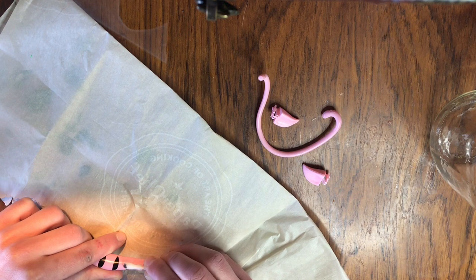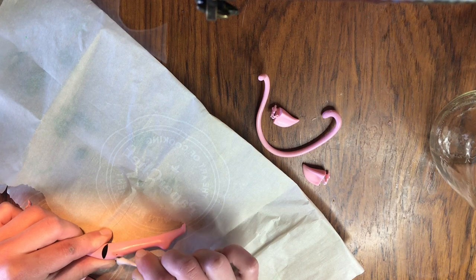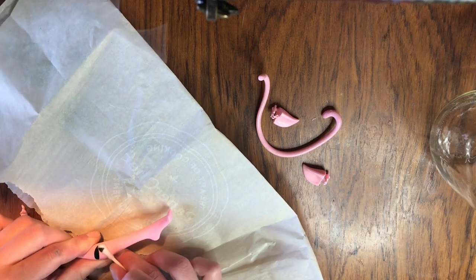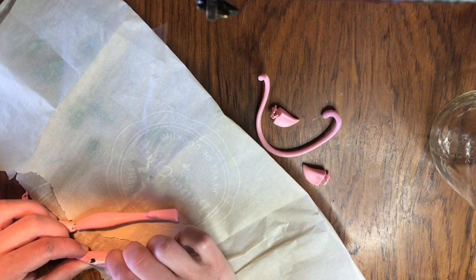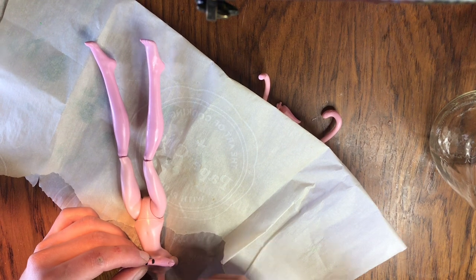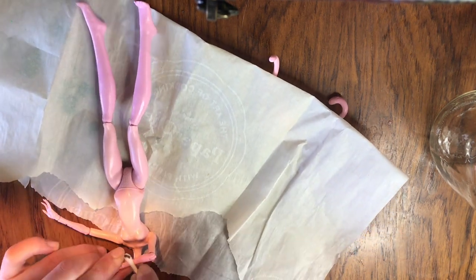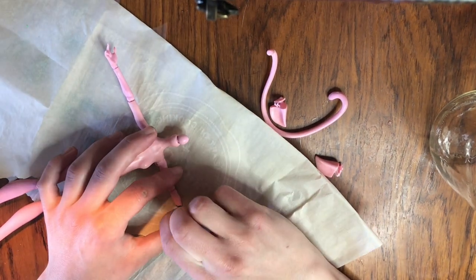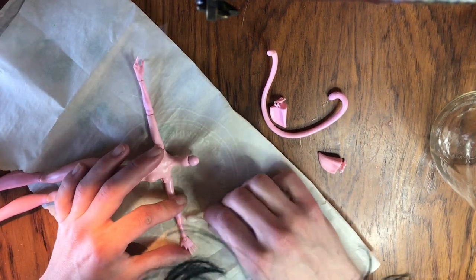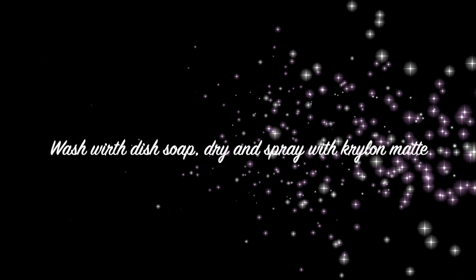Now it's time for the body. The cat girl body has stripes on it but they're a little too dark for this cat girl, so I use some acetone and a Q-tip to remove them. You want to be really careful when using acetone on doll bodies — if you use too much it makes the plastic react kind of weird. So use as little as possible and then wash it super well with dish soap and a little toothbrush when you're done. Let it dry before you spray it again. Her body is now free of the stripes — we wash it, let it dry, and spray it with a matte finish.